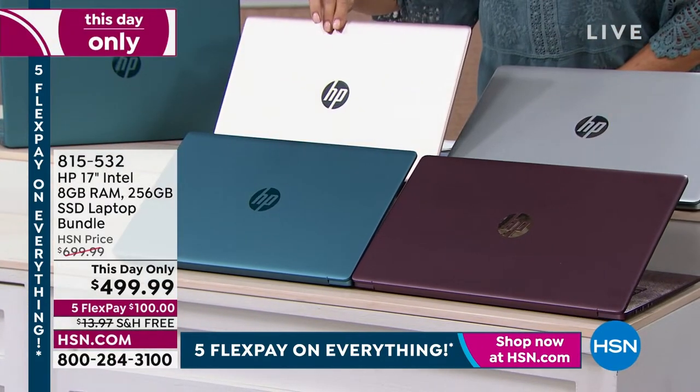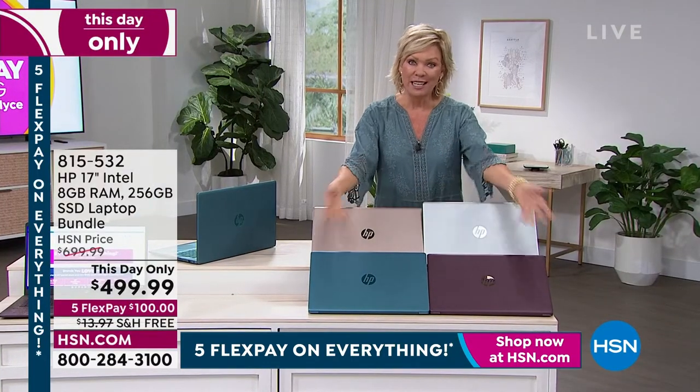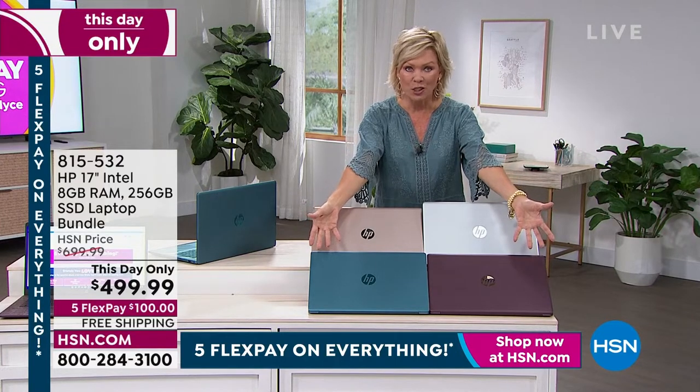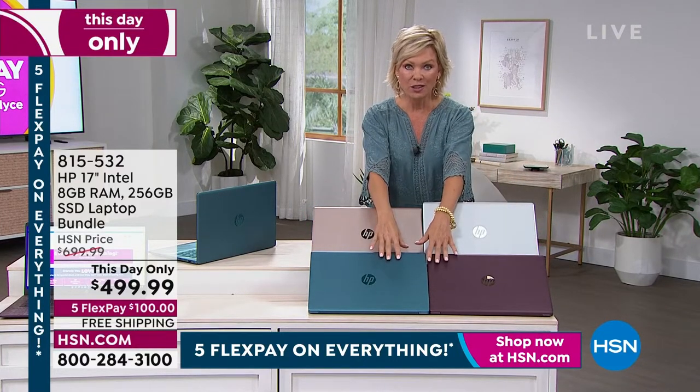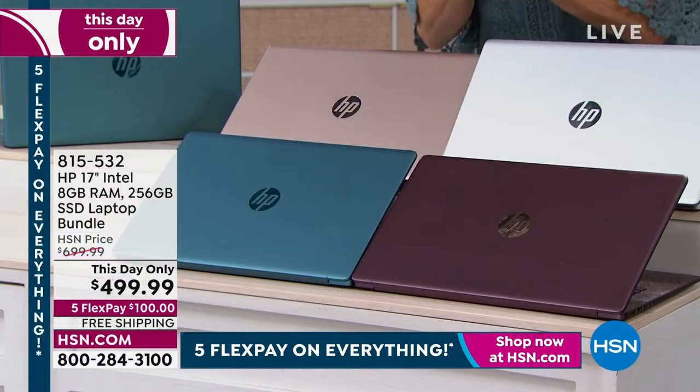Rose gold usually is the first to sell out. We have it in your classic silver. HP gives us special, wonderful opportunities to make exclusive colors available, so we do have the teal and the aubergine.